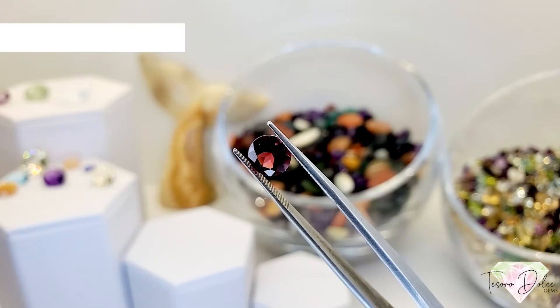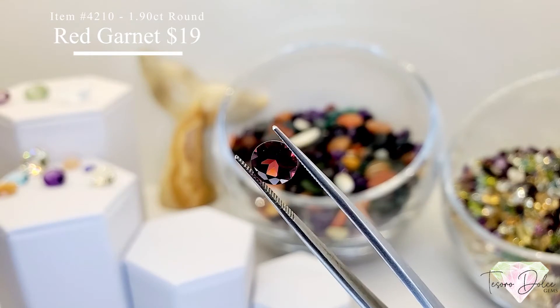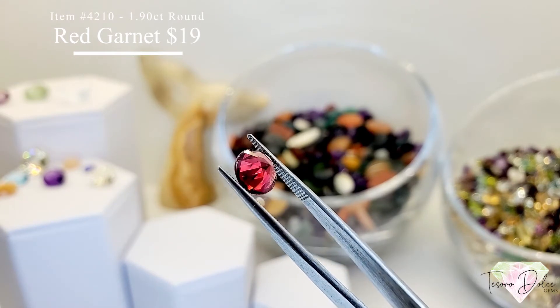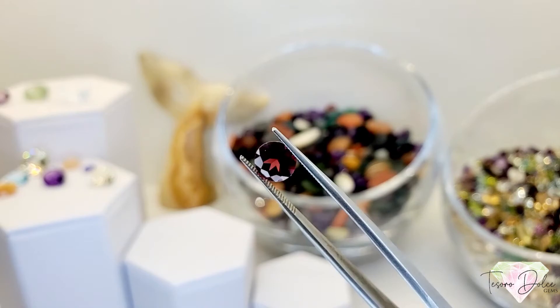Item number 4210 is a 1.9 carat round shape red garnet for $19. Beautiful red saturation in this garnet.